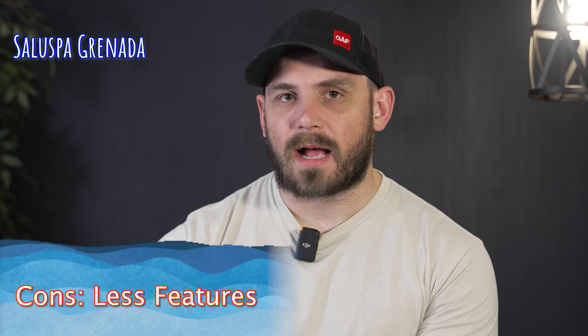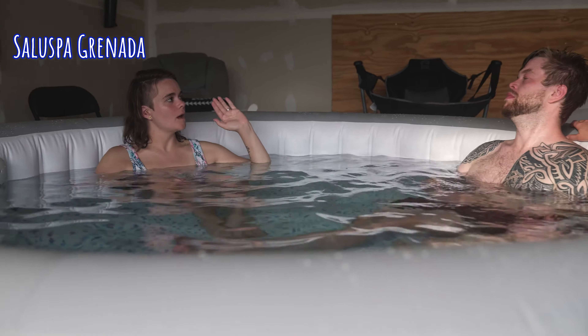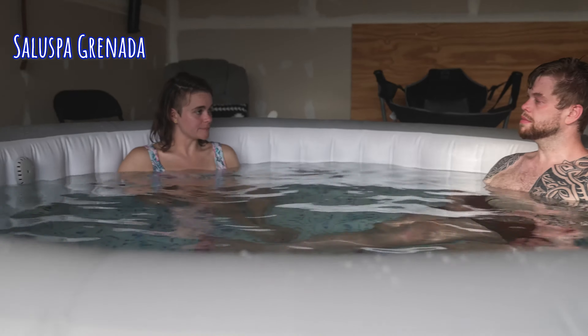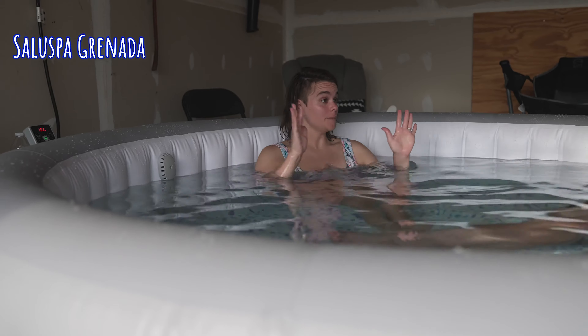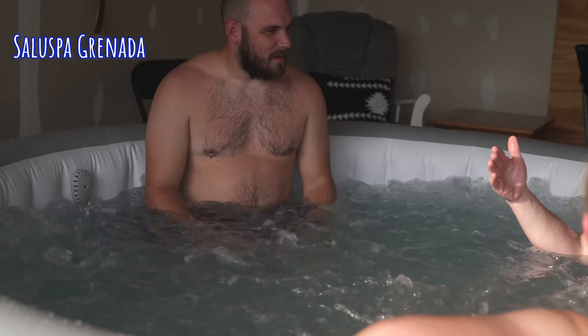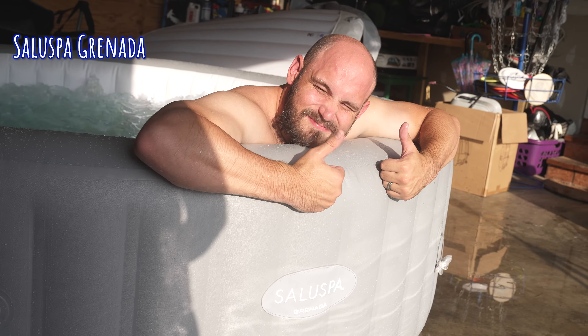A con for the Soluspa Granada is that it doesn't have any of those luxury features that some of the other hot tubs on this list have. But what is really nice about this one is it has all that real estate, which in itself is a luxury feature — you have so much room to stretch out. If you're looking for a big inflatable hot tub, this really covers that. Don't forget we're covering two more.